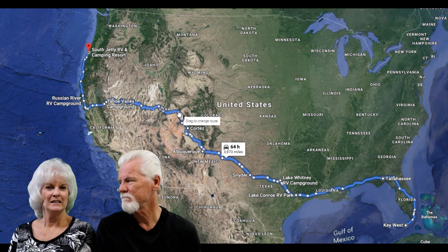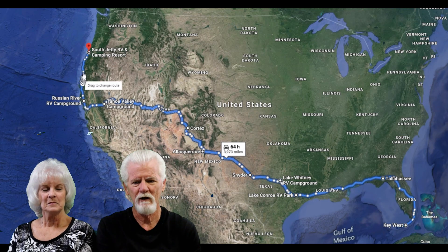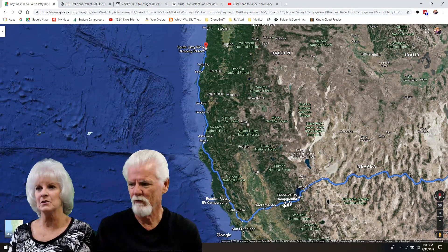We spent three weeks in Lake Tahoe at Tahoe Valley. We already covered Lake Tahoe. So this is going to be from Tahoe over to Jackson, California to visit my sister.